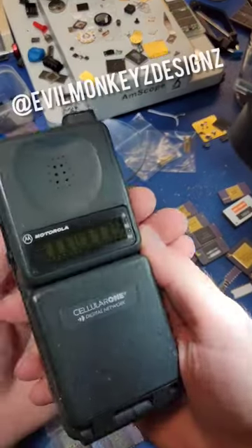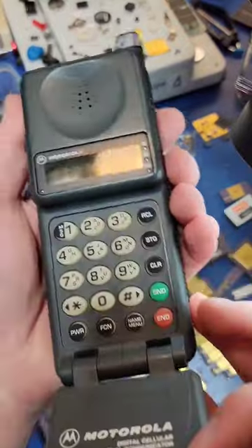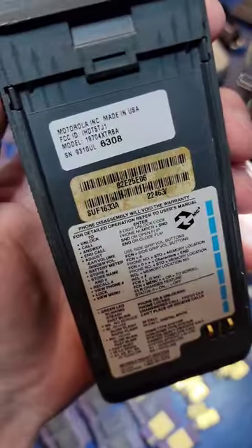You'll never guess what I found inside this old Motorola mobile phone. I came across this phone while I was looking for other Nokia mobile phones on eBay.